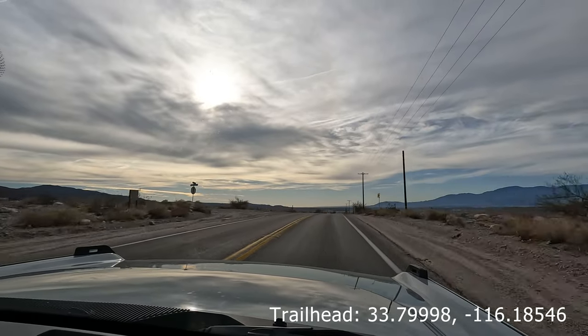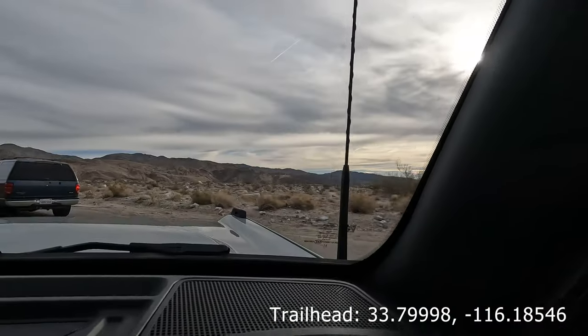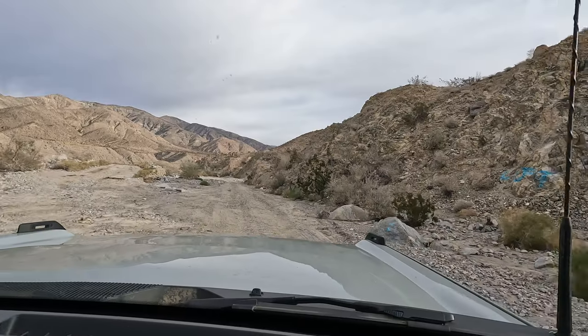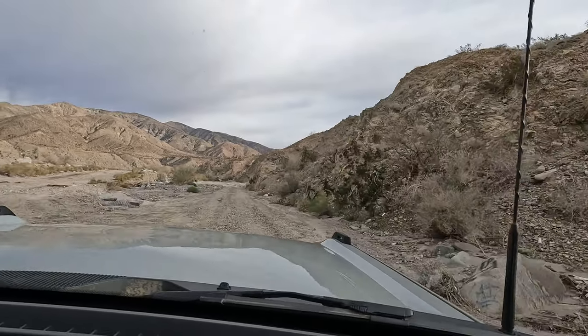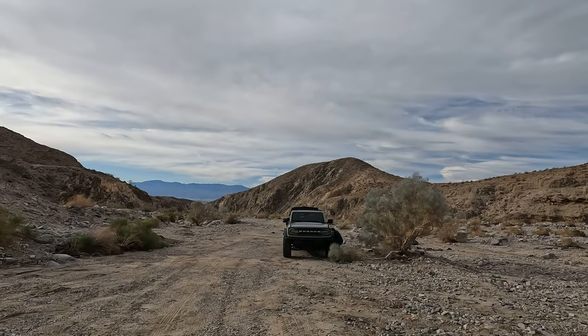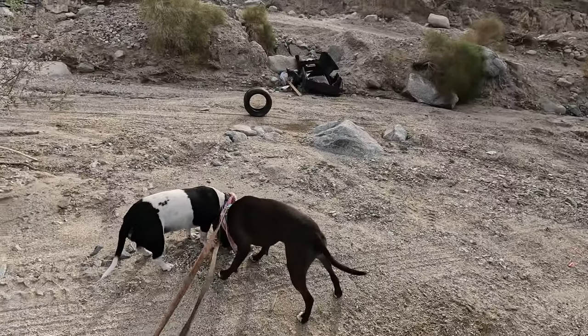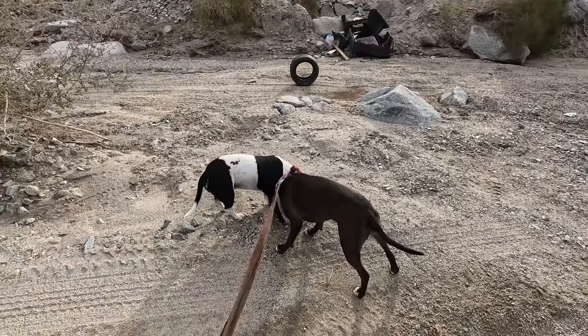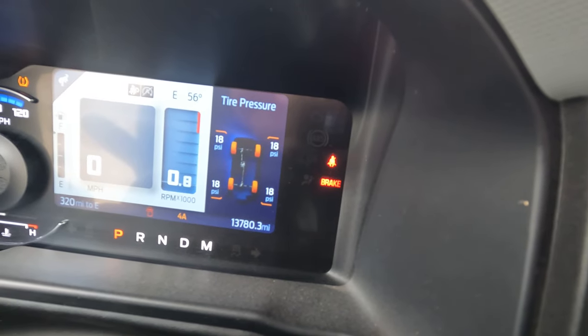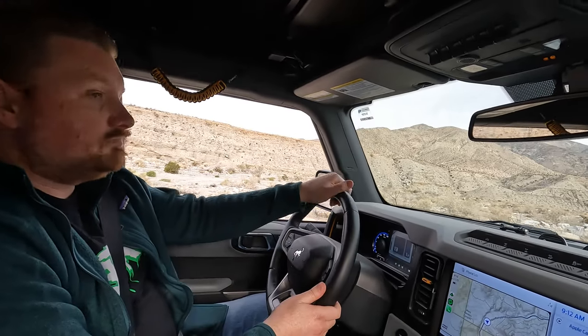Birdew Canyon starts out as a paved road that quickly gets rough and then turns into a 4x4 trail. Many people use the first mile of this area as a shooting range and unfortunately a dumping ground. But once you get past that, you'll be peacefully on the trail away from everybody. After stopping to walk the dogs a bit, we aired down the tires and got ready to hit the trail.